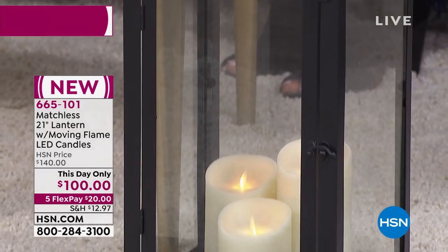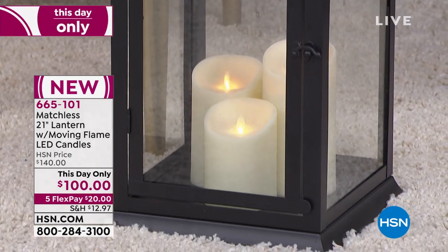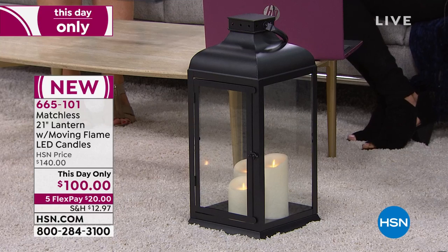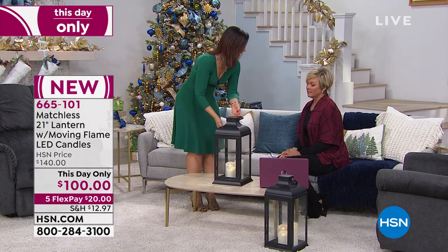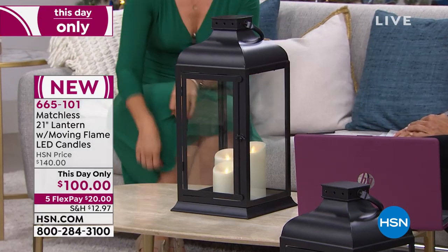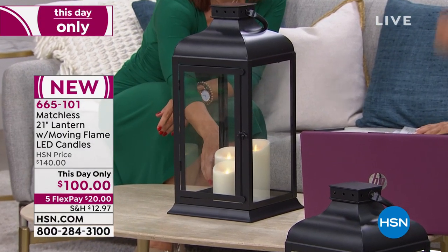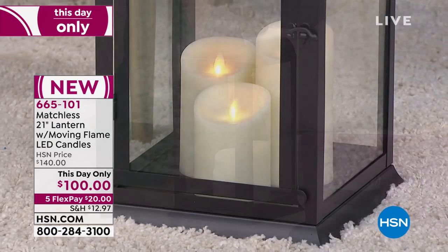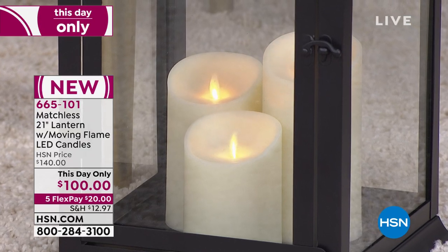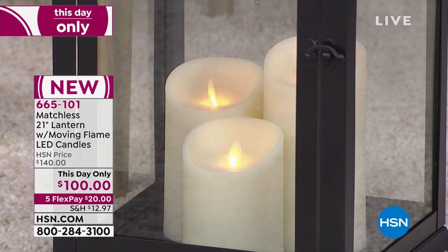It stands about 20 and a half inches high, and you should feel it — it is absolutely heavy duty. This is made to be outside, inside, wherever you want it. Those beautiful moving flame flameless candles inside are meant to withstand the heat. So in the hottest summer months and the coldest winter months, this can go outside and light your way into your home.